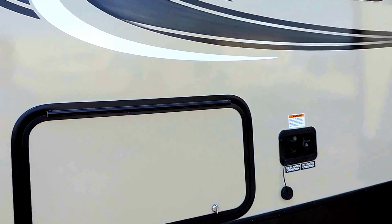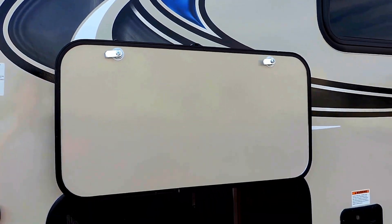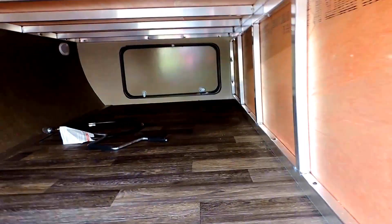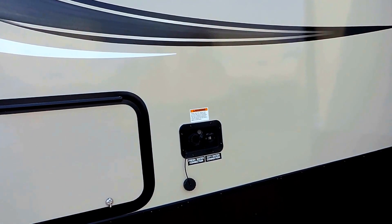Along the side there's a full pass-through storage compartment with a nice magnetic strip to hold up the door. As you can take a look inside, the pass-through storage bin is pretty spacious — very roomy with lots of storage. Just to the right is your fill station for your fresh water holding tanks.